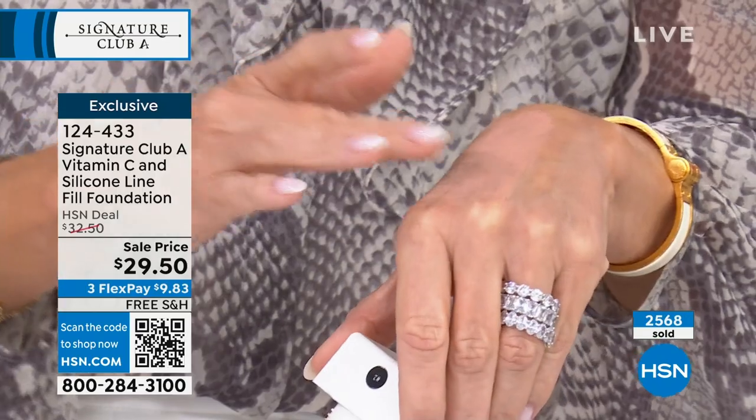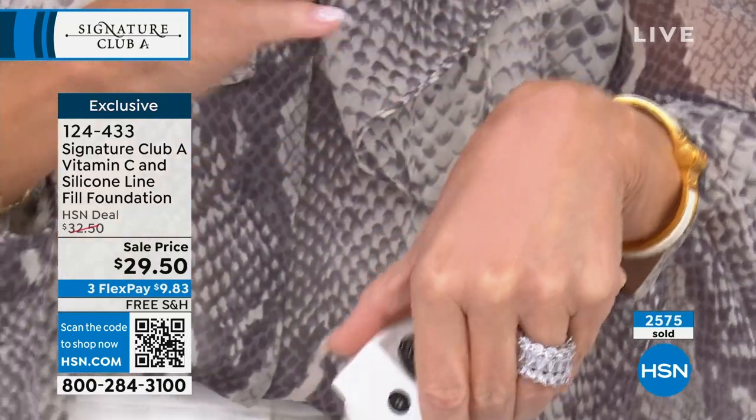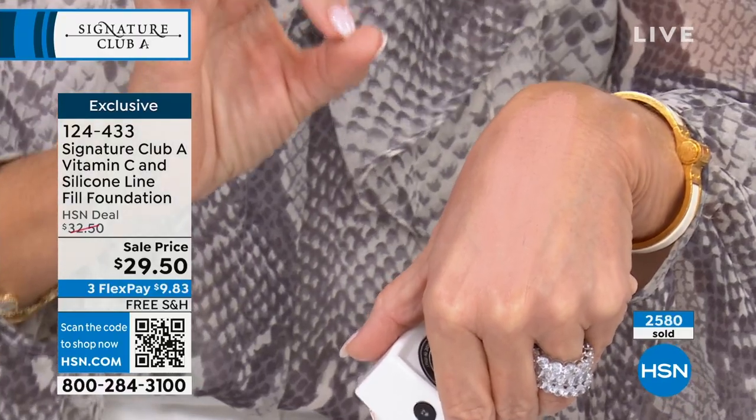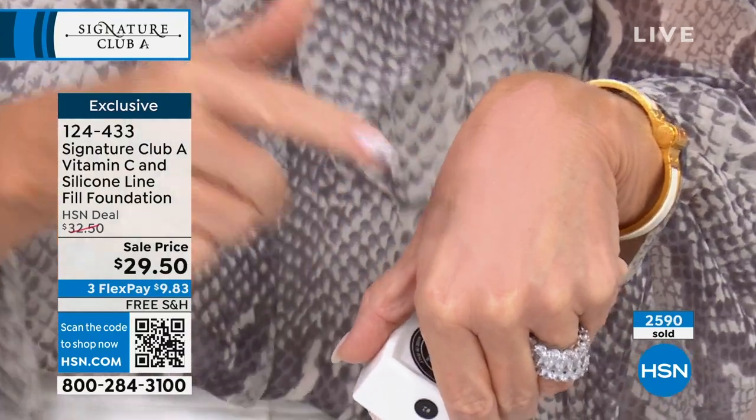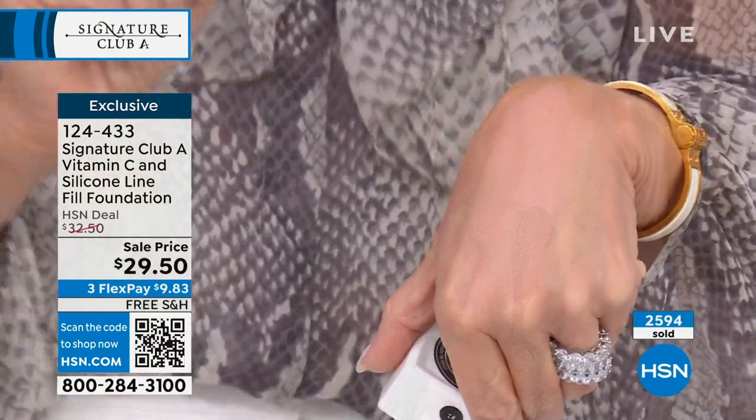I'd never seen anything like it. Every time we sell this we never have all the shades. That was just a tiny rice-sized amount — do you see how it blends into the skin? You can control the coverage, but every line, every wrinkle, every age spot. Age spots are the most difficult to cover because most foundations don't have the silicone that adds the juiciness and fillers. The beauty of this is maximum coverage — age spots, dark spots, freckles — and because of the silicone, it's actually filling in the lines and wrinkles, smoothing everything for a flawless finish.